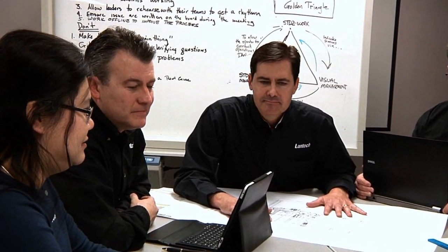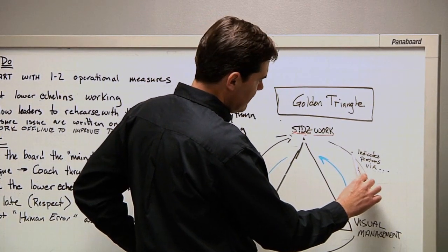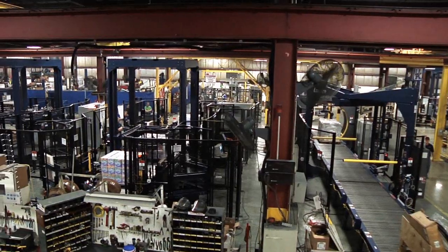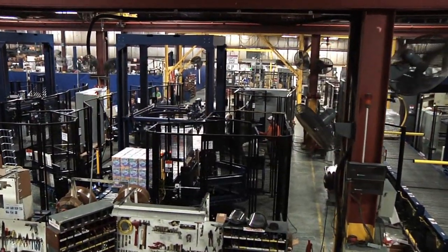Recognized as the inventor and innovation leader in the industry, virtually every major innovation in stretch-wrapping in the last 40 years can be attributed to Lantech. First and foremost, Lantech is a leader when it comes to innovation in the stretch-wrap industry. Over 100 U.S. patents are in our machine lineup.